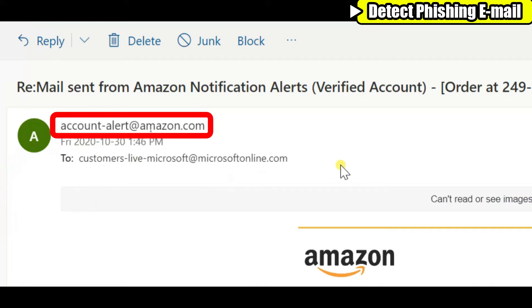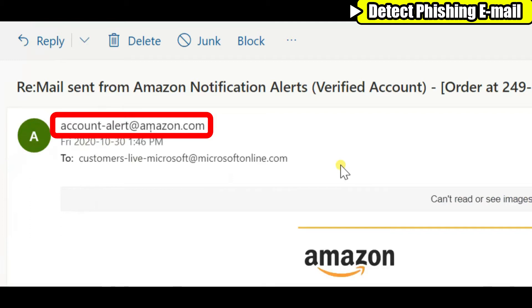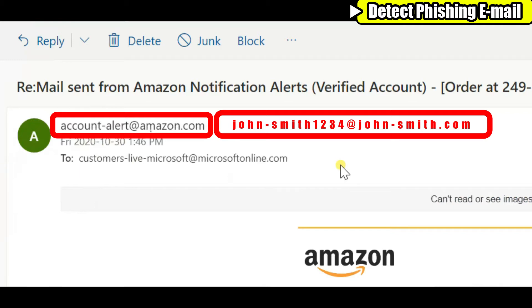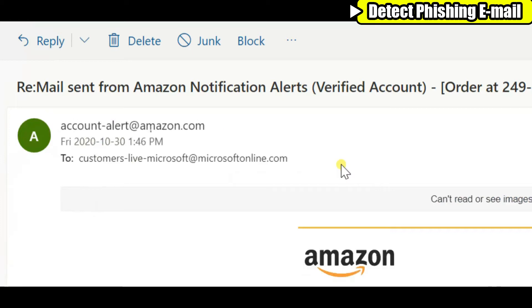Next is the sender's name and email address. Just like you can create any name you want, this sender created a name that sounds real — it is written as 'account-alert at amazon.com.' However, I want you to pay extra attention to the actual email address right next to it. The sample email address in this example is 'john-smith1234 at john-smith.com.' This is where the sender cannot fake it, and it is not Amazon's customer service email. This could be a random email address created and probably not traceable. The scammer doesn't even care about revealing their fake name or email address — their intent is further down.